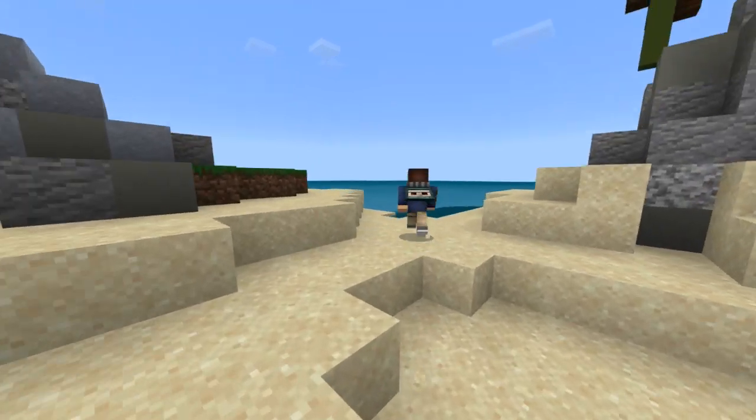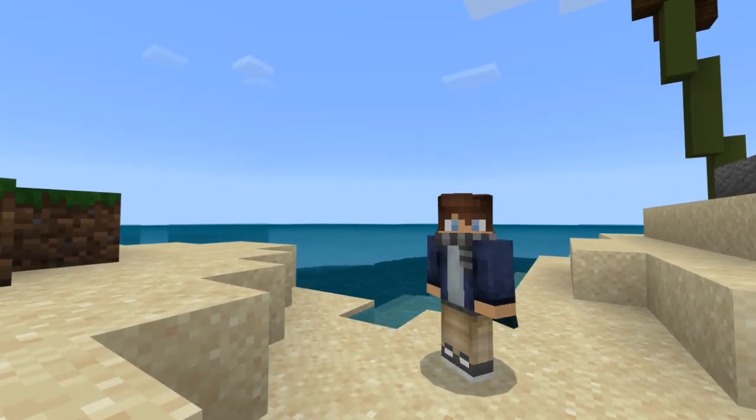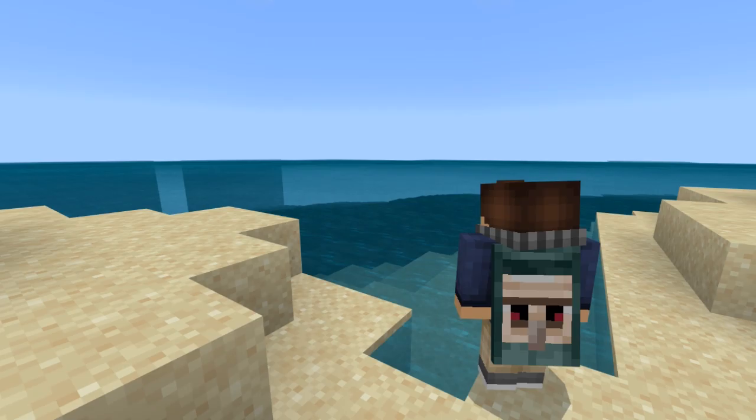My friend Andy managed to follow a tutorial showing him how to get a Minecon cape in Bedrock Edition Minecraft. He's never even been to Minecon and yet he's rocking one on Hive. He is loving the attention he gets from this cape.